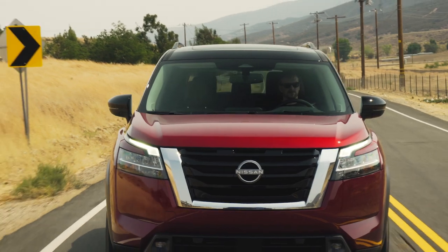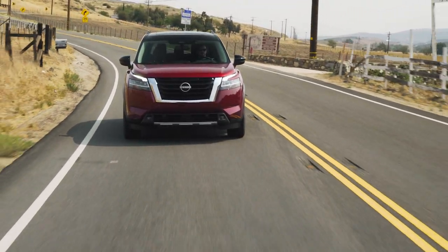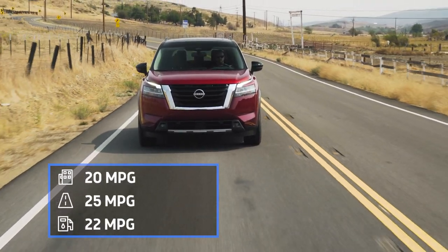The Pathfinder doesn't feel all that quick, but the view from the driver's seat is excellent without any major blind spots to hold you back. At the pump, the Pathfinder is class-competitive — the platinum all-wheel drive model does 20 MPG city, 25 highway, and 22 combined.